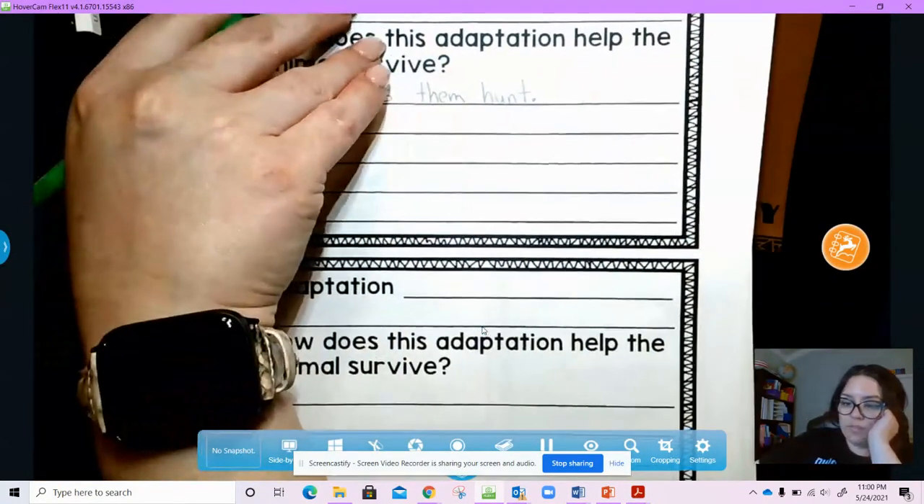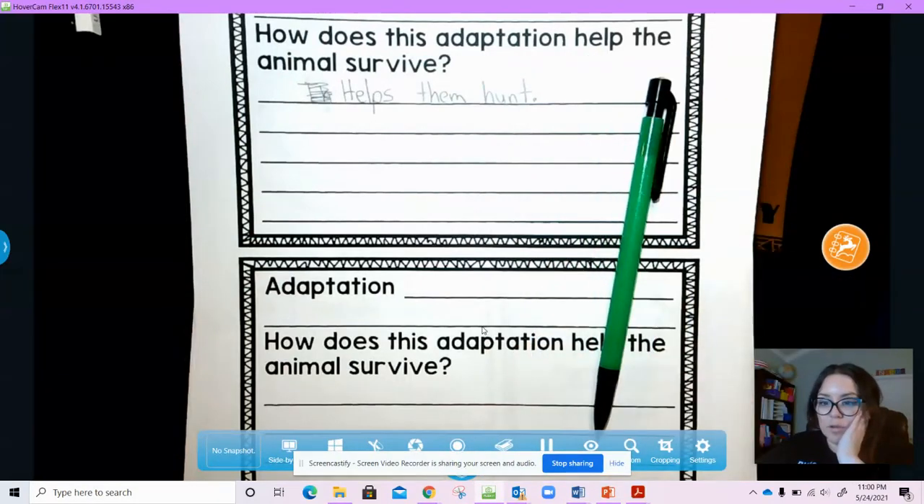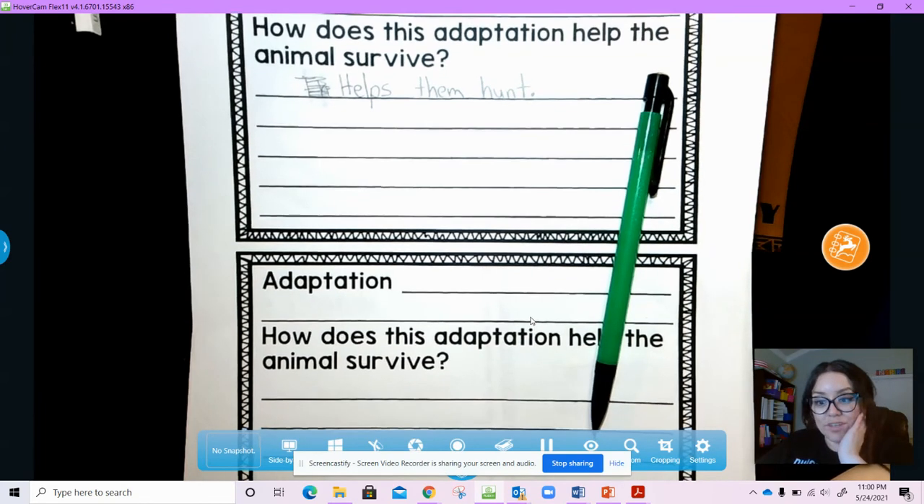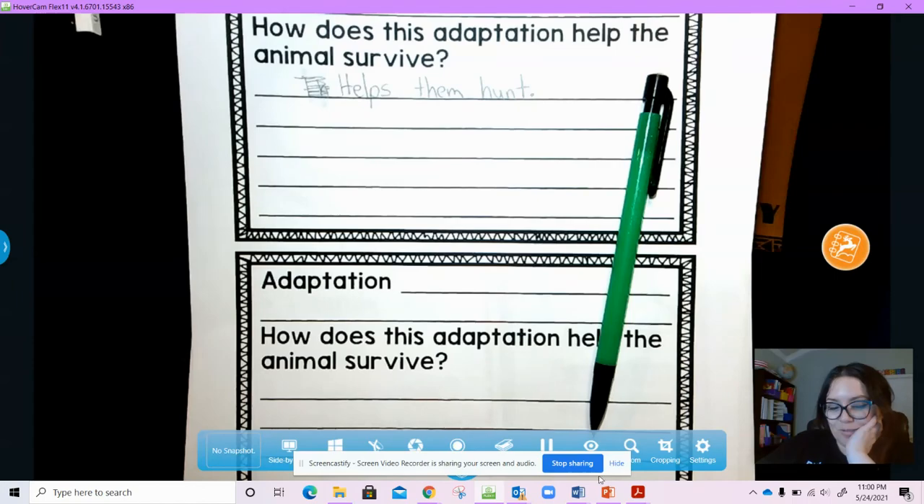That is everything we learned about the frogfish. I'm going to put up a website that you can look at so that you can explore on your own.